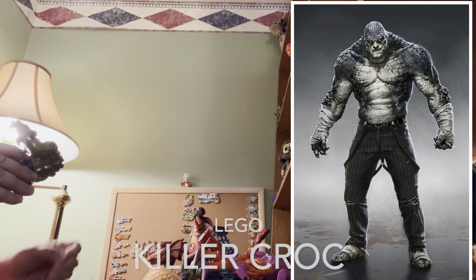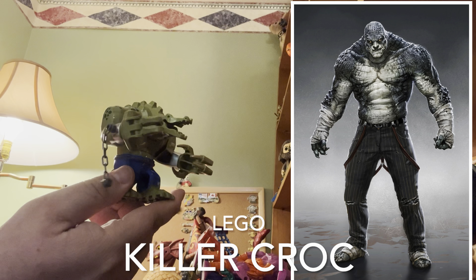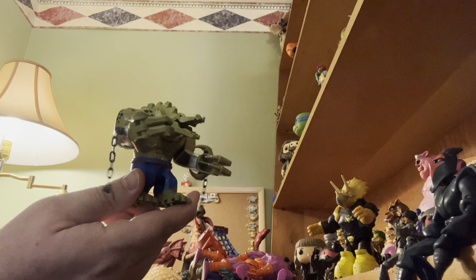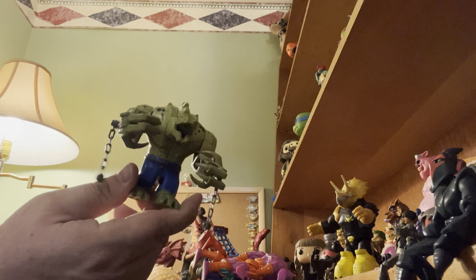I'm also gonna have to go with the Killer Croc Lego guy. Like I said, these are the off-brands — they're not Lego brand — but they sell them and they're awesome, and I look for them every year.